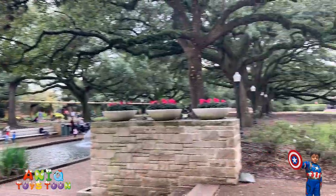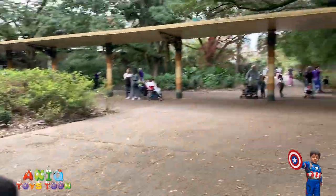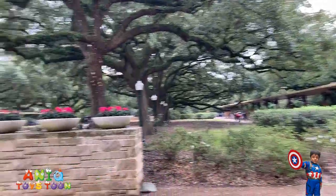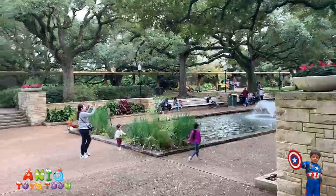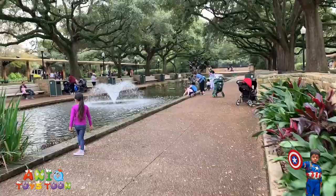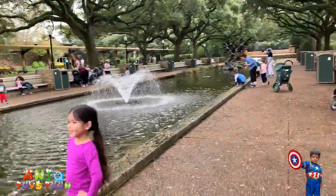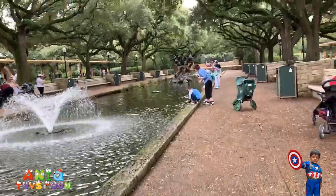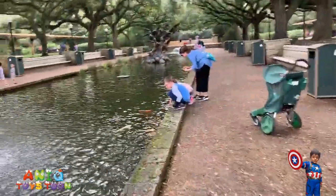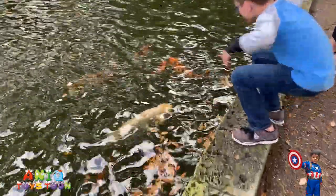That is what it looks like, and here is an enclosure. Alright, let's go take a look at the fishes. I'm sure there are some nice fishes here. Now the water looks a bit dirty so you might not see them. Look, there are a bunch of them over there.